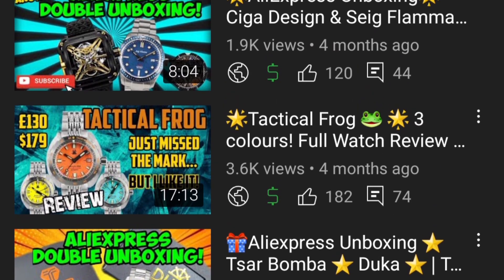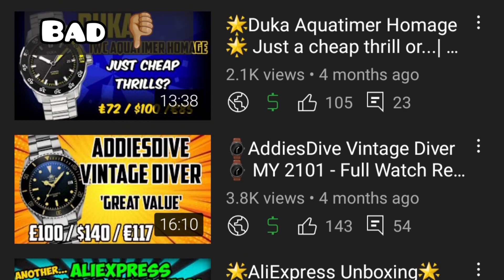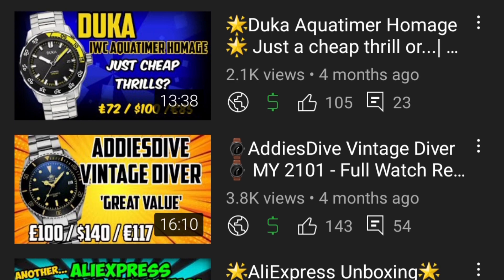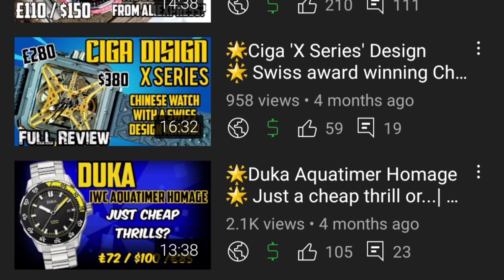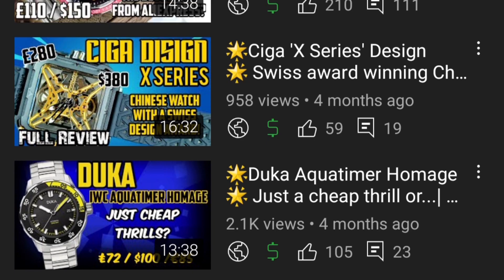The AddiesDive Vintage Diver goes in the good pile as mentioned. The Dukkah goes in the bad pile — they used pictures of another watch to represent it, and it just came across as cheap. The Cigar Design X Series: while I really appreciated the construction and design — and the watch won numerous design awards — the response wasn't very popular and it's not a popular watch purely because of its looks, so it goes in the ugly category. It's probably the most expensive watch I've reviewed that lands in ugly, but if people don't gravitate toward the looks it hasn't done its job.